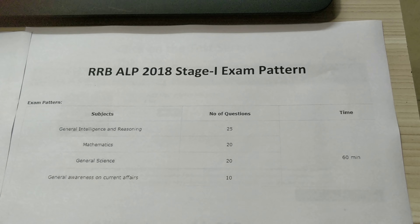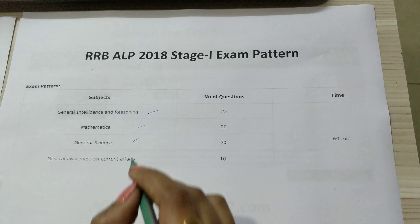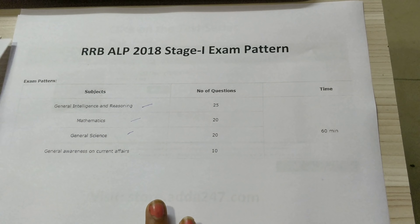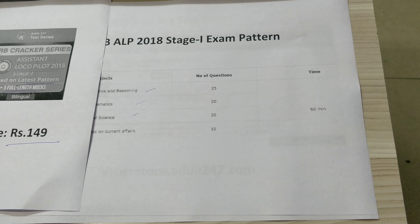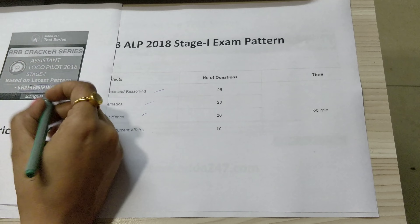This is available for rupees 149. Speaking about the exam pattern, this is the exam pattern for the ALP Stage One examination, which includes a reasoning section, mathematics, and GS/GA section. This exact pattern is followed in the mocks.